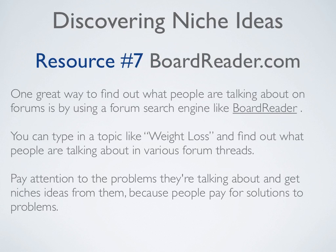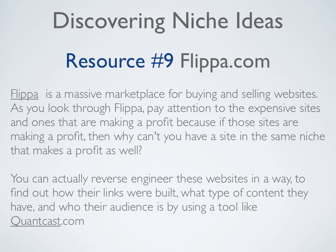Resource number seven is BoardReader.com. One great way to find out what people are talking about on forums is by using a forum search engine like BoardReader. You can type in a topic like weight loss and find out what people are talking about in various forum threads. Pay attention to the problems they're talking about and get niche ideas from them, because people pay for solutions to problems they have.